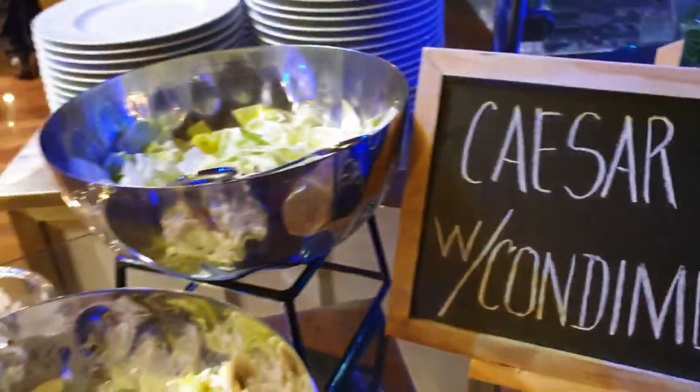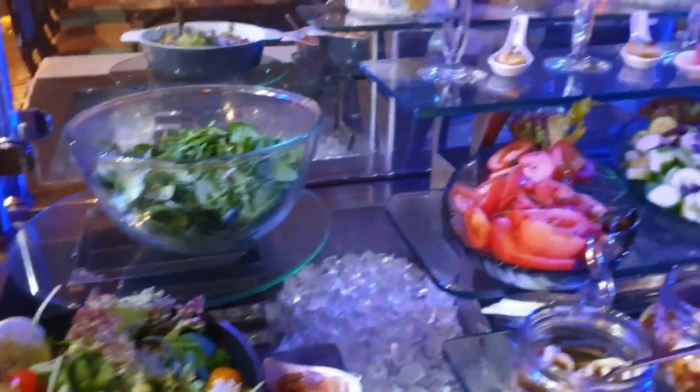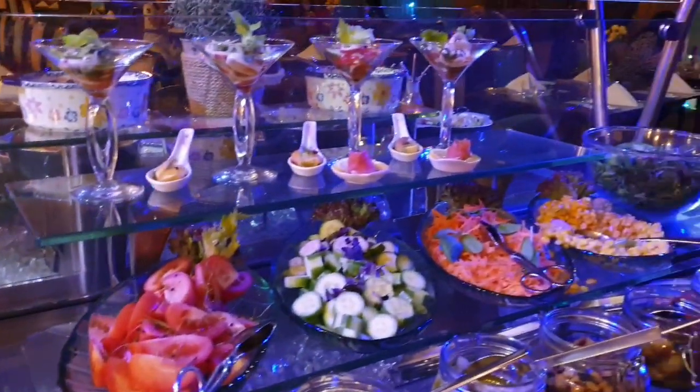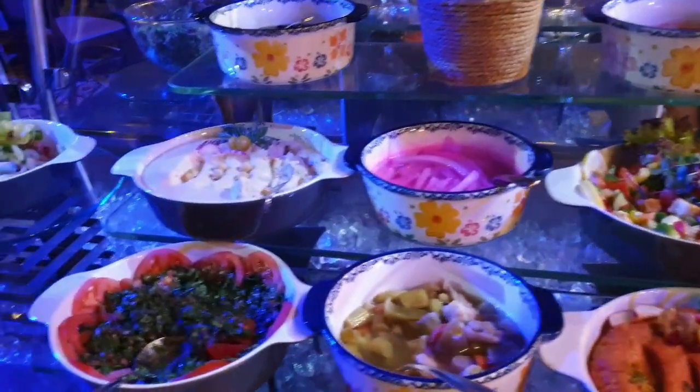Oh, don't forget the salad! Here's the Caesar salad. It's so colorful and it looks so healthy.